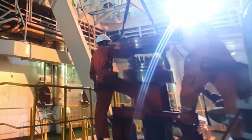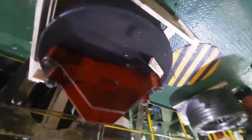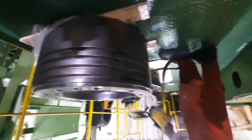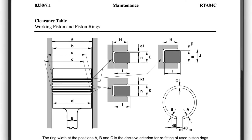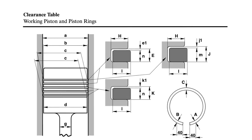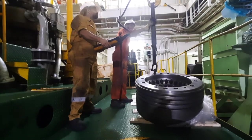Now we are mounting the skirts. We have to check that the double pin — if provided — or the set screws should go directly into the slot. This is our old crown which we will send for reconditioning, and this is our new crown. The cause of this damage was the piston rings. We found the piston rings broken during the scavenge space inspection, and I will create a separate video for scavenge space inspection.